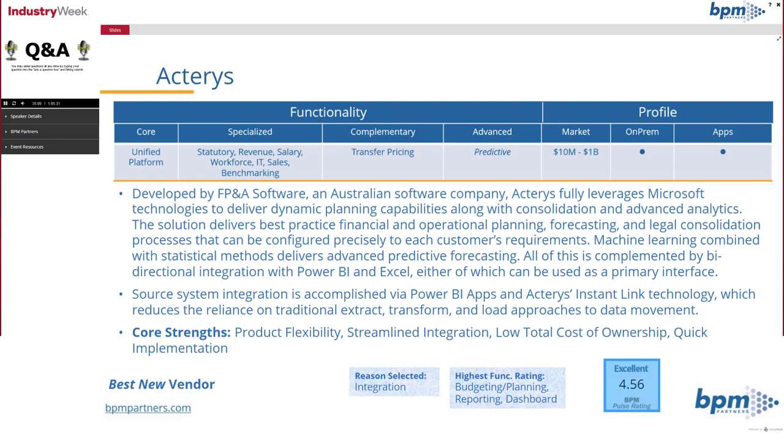They support finance transformation and also have consolidation. What's unique about them is they offer bidirectional integration with both Power BI and Excel, either of which can be used as a primary interface. So if you like to live and work in Power BI, you can pull up data and also push back and write data from Power BI.